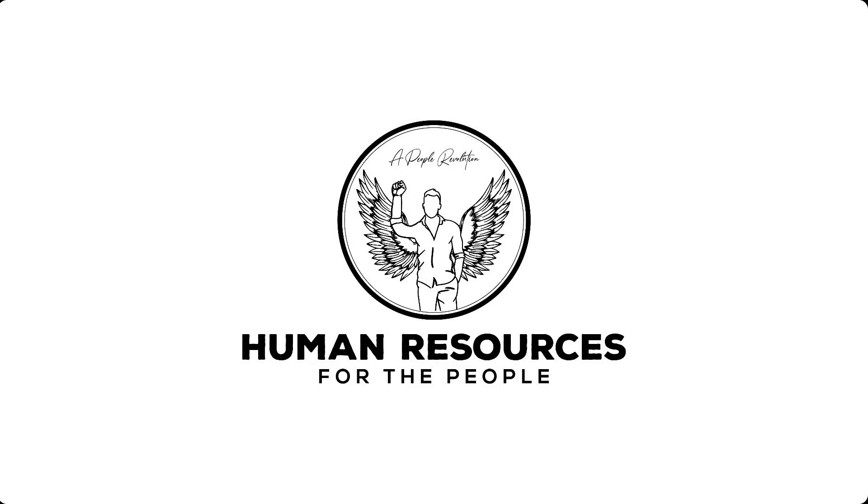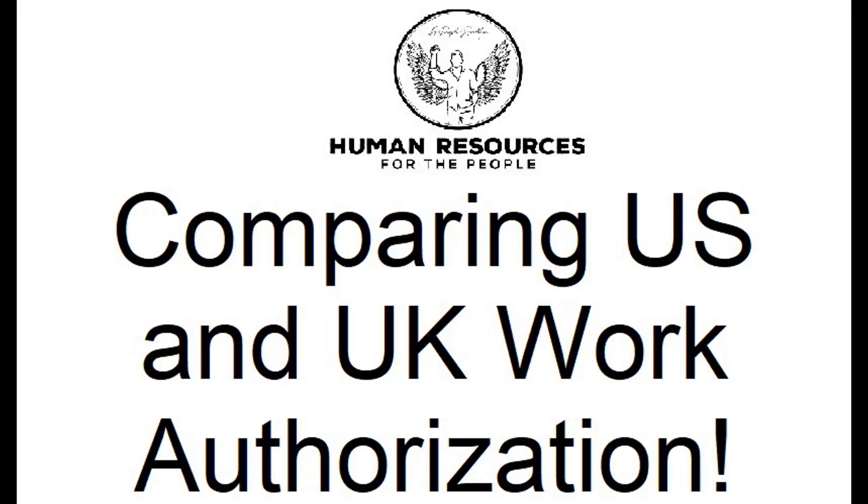I wouldn't say I have a passion for HR. Welcome back to Human Resources for the People — it's a human capital revolution. Today I want to talk about an interesting arena of comparative human resources, which is the right-to-work check, or the I-9 in the United States.